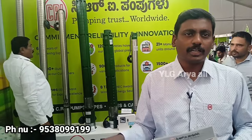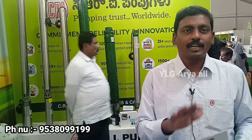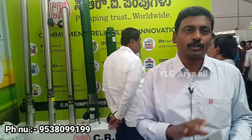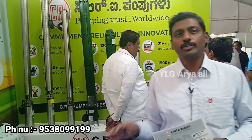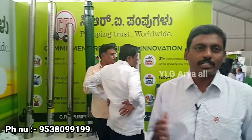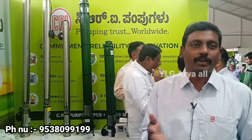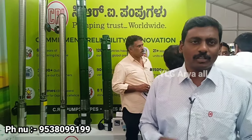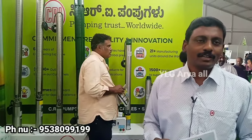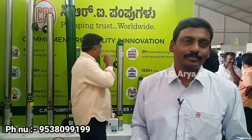We have our toll-free number. We have to call our toll-free number or contact our dealer. The National Energy Conservation Award — electricity has a lot of consumption. The Indian government has given a lot of awards — the EEPC awards and export awards. There are many awards. We have a lot of products. Thank you, Sir.